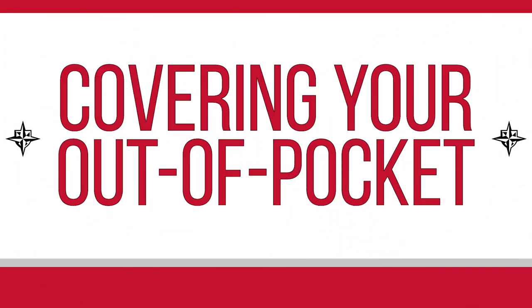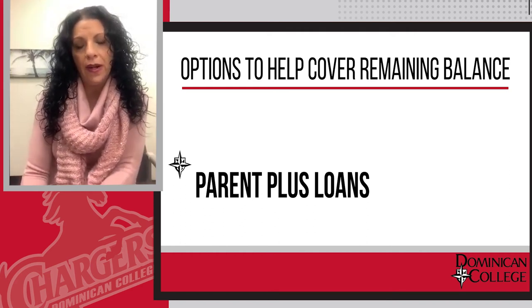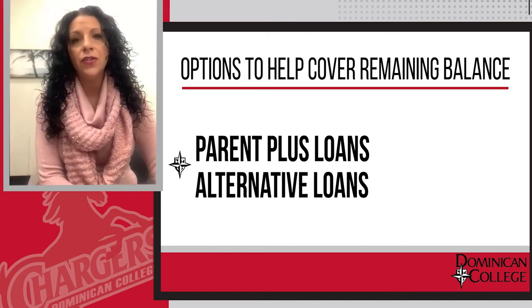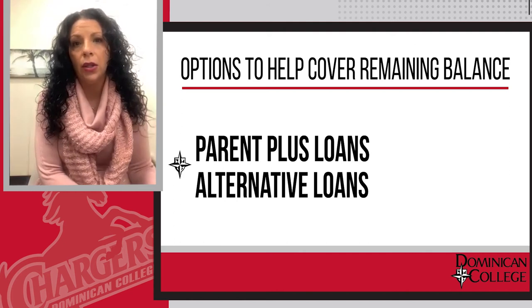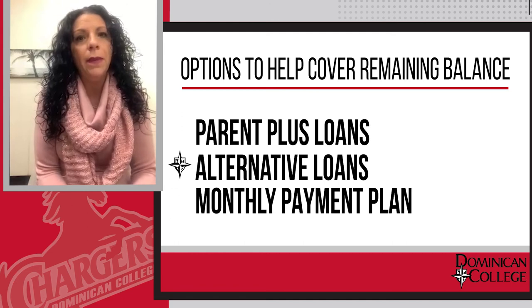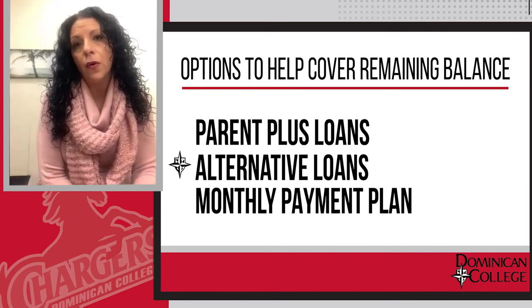There are various options to help cover that out-of-pocket expense. There are Parent PLUS loans, which are loans in a parent's name — they do require a parent to have good credit. There are additional loans known as alternative loans, and there are various lenders that offer these. We do highly encourage, if you go this route, obtain a cosigner that has good credit to lock in a lower interest rate. And lastly, there is what's called a monthly payment plan. Our bursar's office works with a third-party vendor that will break up your monthly payment plan over the course of 10 months.